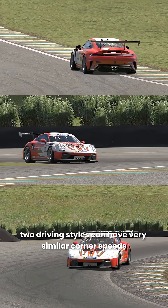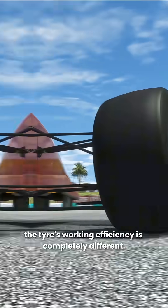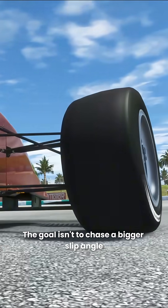You'll notice that two driving styles can have very similar corner speeds, but with different slip angles, the tyre's working efficiency is completely different.